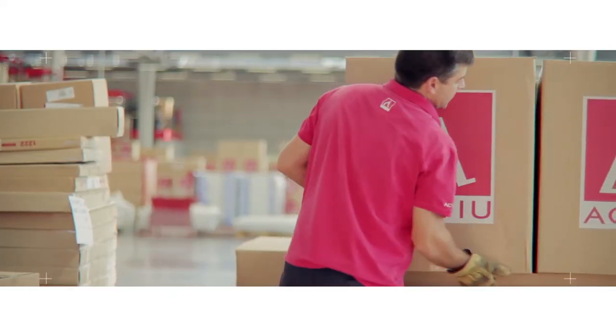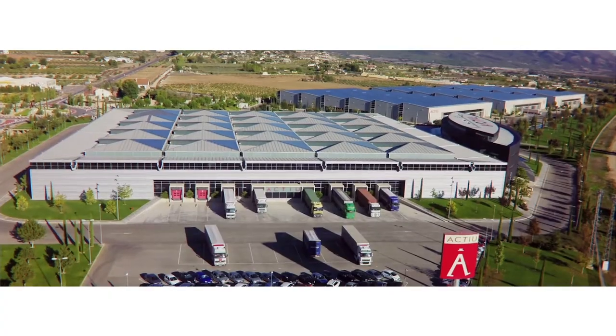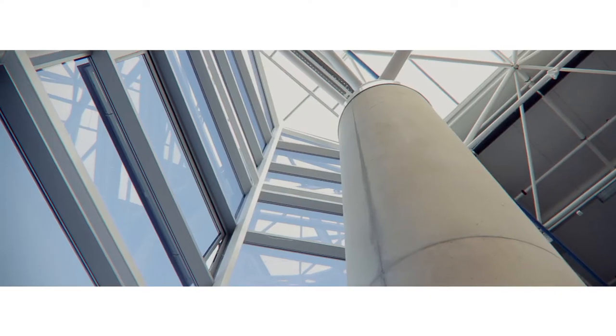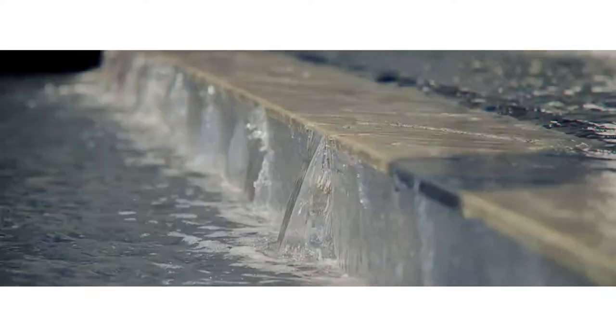This park is brimming with energy, perhaps because it houses Europe's largest industrial roof photovoltaic plant, or maybe because its residents enjoy a special dynamism. And of course, with more than 300 days of sunshine every year, it very rarely rains. But when it does, our roofs can collect and store up to 12,000 cubic meters of rainwater.